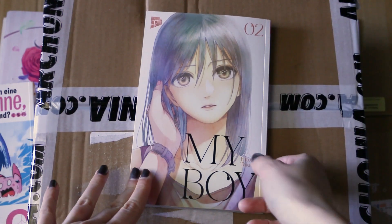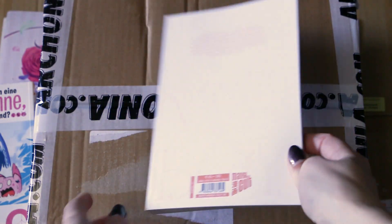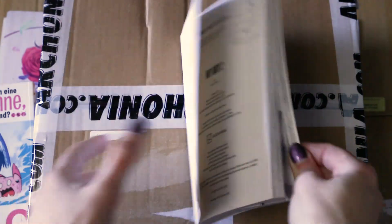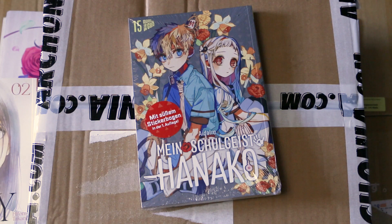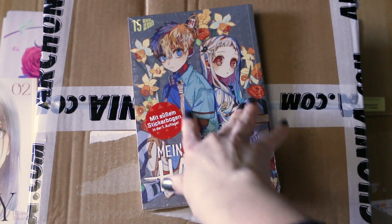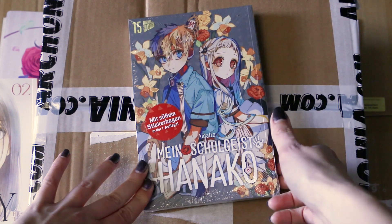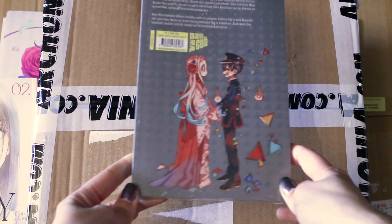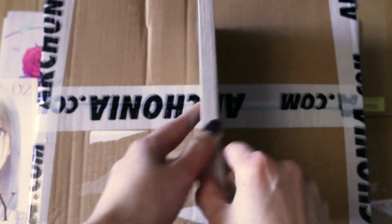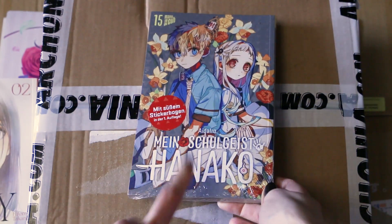Then we have volume 2 of My Boy. I haven't read the first one yet but I want to collect maybe a few more volumes before I dive in — it's sweet and awesome in my opinion. Following along we have volume 15 of Toilet-Bound Hanako-kun, with seemingly some extra sweet stickers. I haven't read it yet but I want to — oh that's so cute!